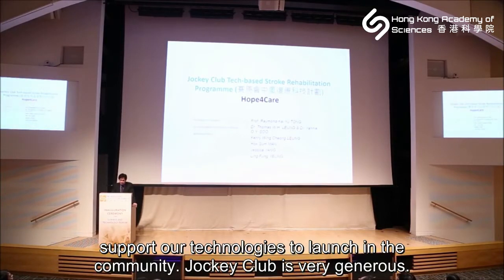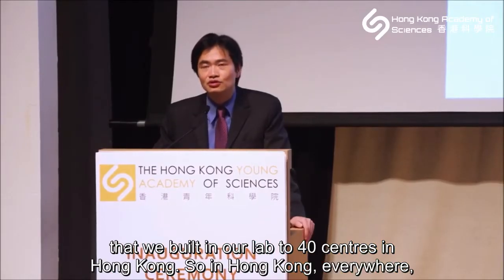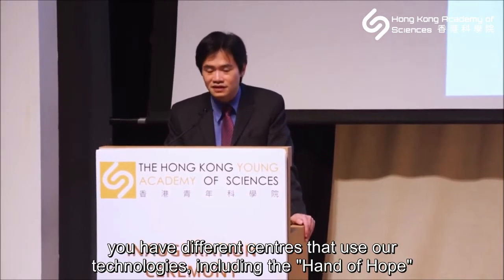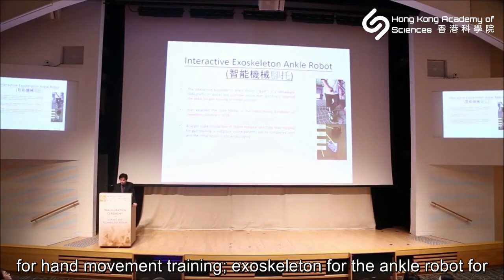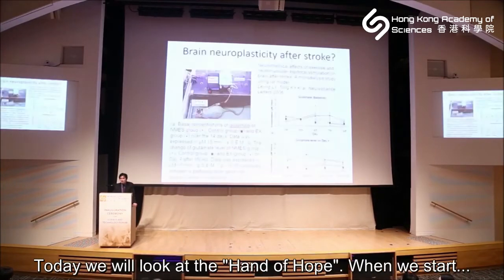Recently we also got Jockey Club support to launch our technology in the community. They have a three-year program helping us bring technology from our lab to 40 centers in Hong Kong — across Hong Kong Island, the New Territories, and Kowloon. These centers use technologies including the Hand of Hope for hand movement training, exoskeletons for ankle and walking, stair robots, and cycling devices for cognitive training.